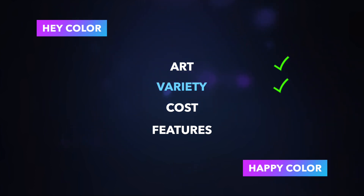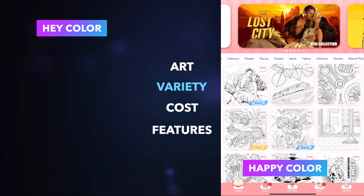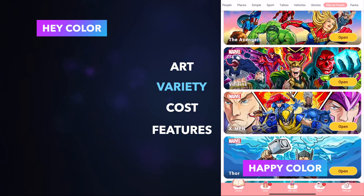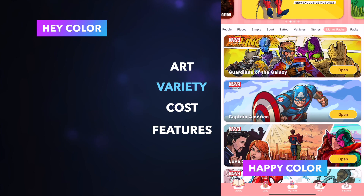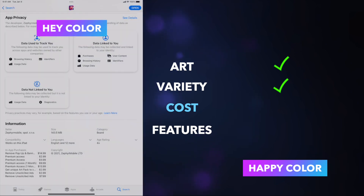Happy Color also benefits from having Marvel and Disney pictures, which adds to its variety. If you're a heavy colorist, variety really matters and that back catalog is super useful. If you're casual, 10,000 versus 15,000 might not matter much — there's no way you'll color all 10,000 anyway. But knowing you have more to choose from is still worth taking into account. So variety goes to Happy Color.